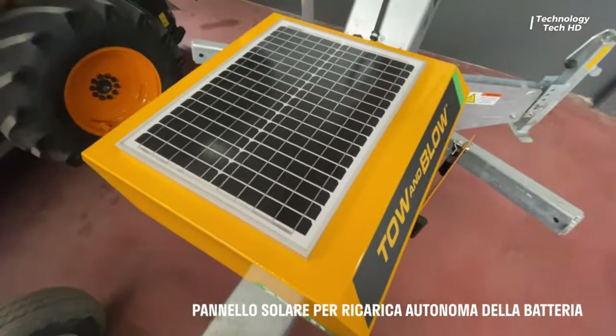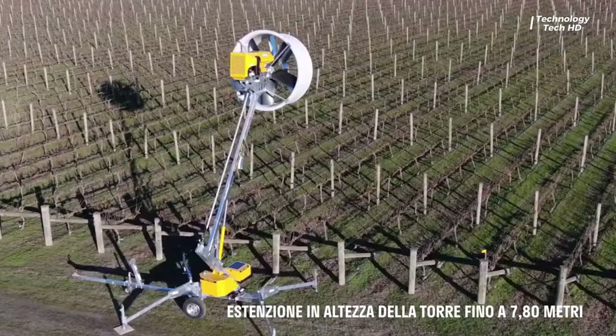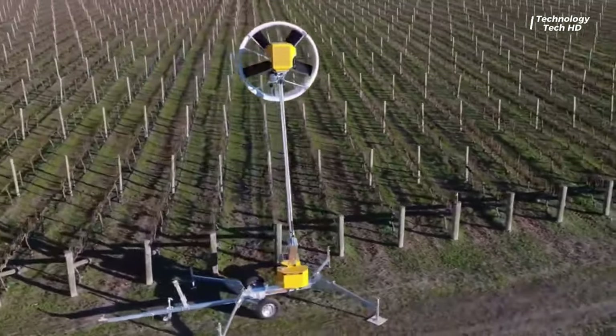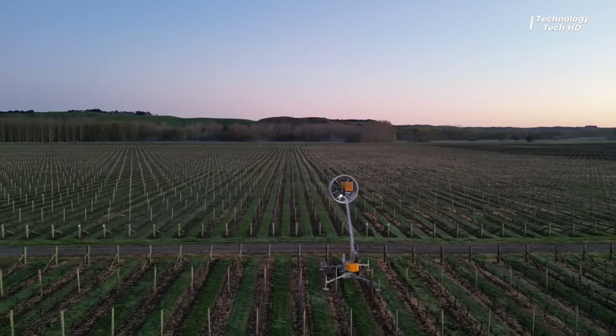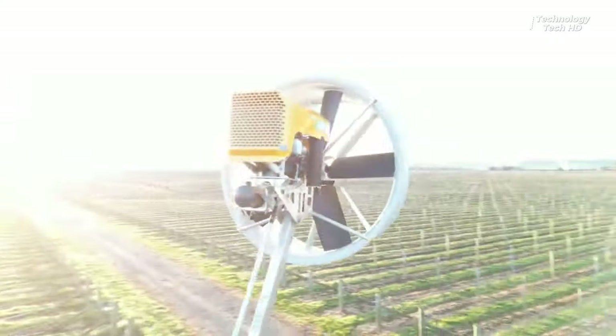The support tower boasts a full 360-degree rotation capability, allowing you to precisely adjust the angle to suit your needs. Plus, you can easily control the rotation speed, ensuring optimal airflow coverage for your crops.